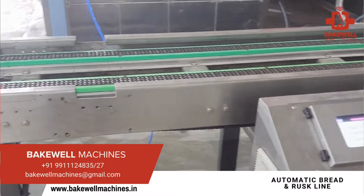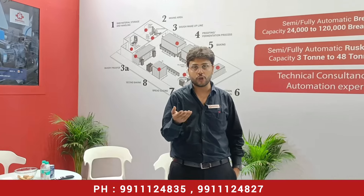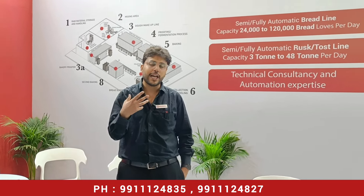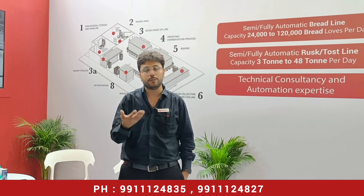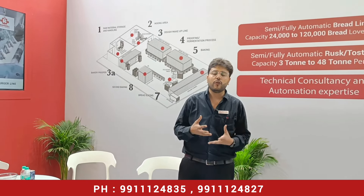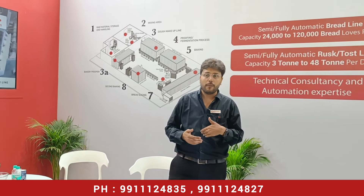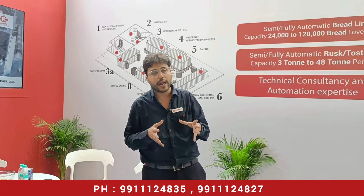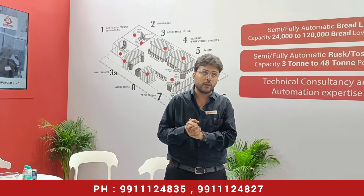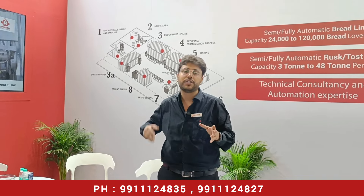Bread production is continuously growing with two-digit growth. If we talk about consumption only in the Delhi NCR region, there are 25 to 30 million bread packets consumed daily. With such huge consumption, why not set up your own brand? There is a gap in quality and branding — we can put a brand with bread and toast, combined with value-added products.